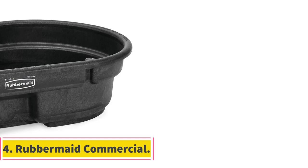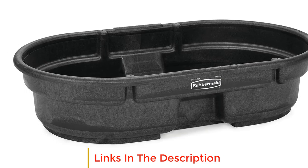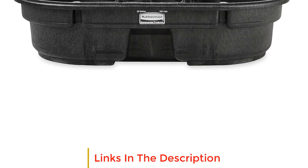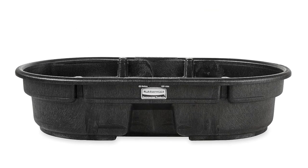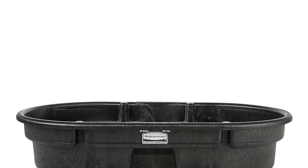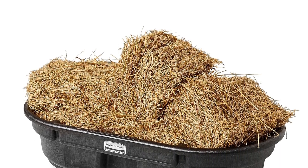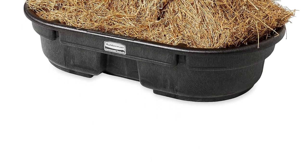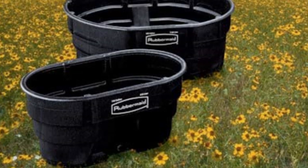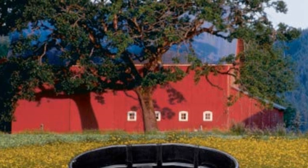Number 4: Rubbermaid Commercial. Rubbermaid Commercial is a renowned brand that specializes in providing high quality commercial grade products for various industries. One of their notable offerings is a range of water tanks designed to meet diverse watering needs with exceptional durability and practicality. At the core of Rubbermaid Commercial water tanks is their seamless construction, which ensures outstanding durability. The seamless design eliminates weak points and potential leakages, making these water tanks a reliable choice for long-term usage in demanding environments.